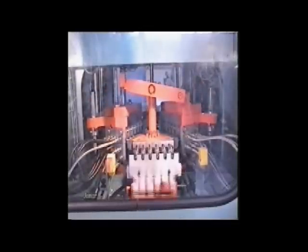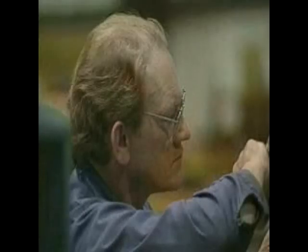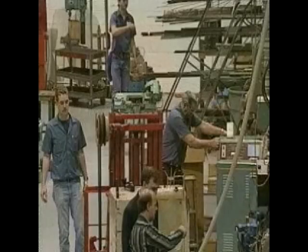You'll benefit from over a quarter century of worldwide blow molding machinery leadership. And you'll be in good company — over half of the injection blow molding machines in use today are Jomars.